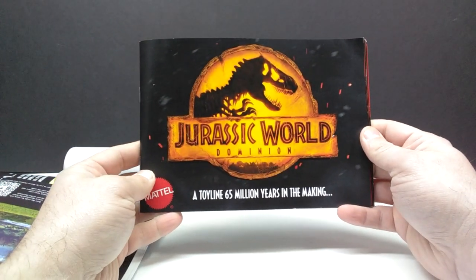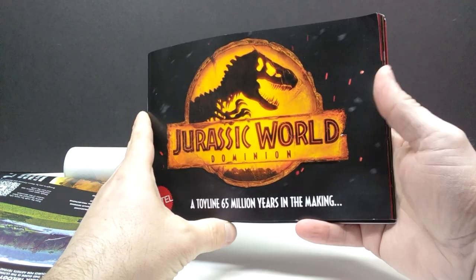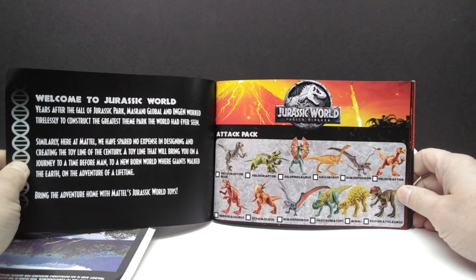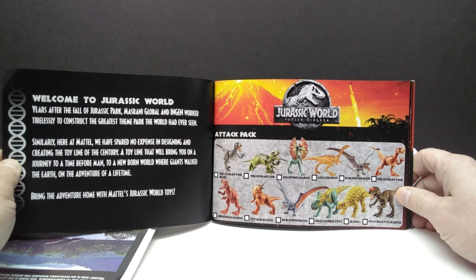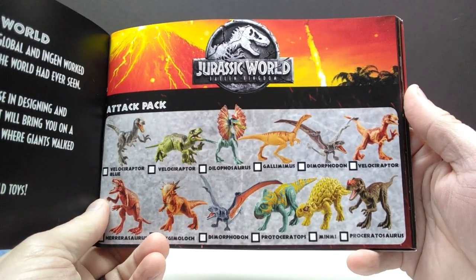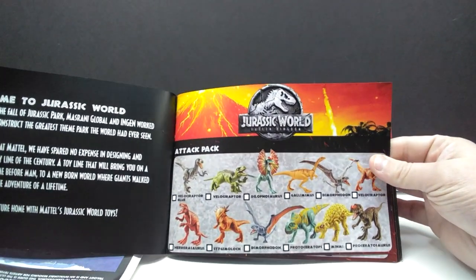First of all, we've got the Jurassic World Dominion logo right here front and center on this book, and you can also see 'Mattel: A Toy Line 65 Million Years in the Making.' Yes, this is basically a comprehensive list with images of the Mattel Jurassic World line up until this point. You can see immediately there's some information about the actual toy line itself, and then going in you can see really high quality images of the different dinosaurs. Straight away these are the Attack Packs from Jurassic World Fallen Kingdom.